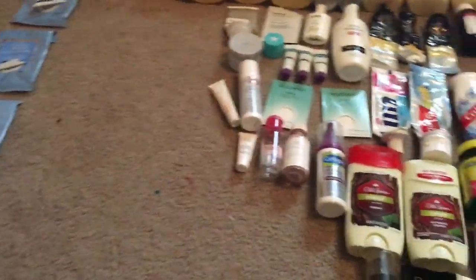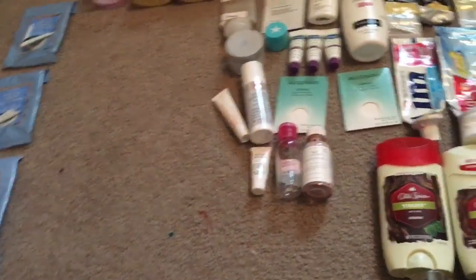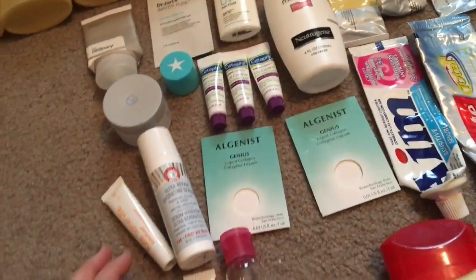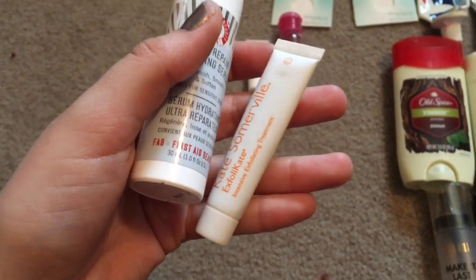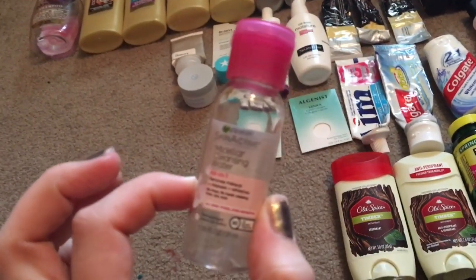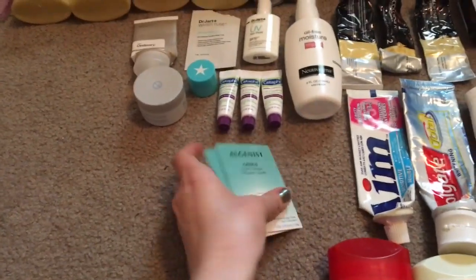There are some cleanser samples here, plus a lot of skincare stuff. There's a Kate Somerville Eradicae acne treatment — I bought two of these and really liked them. There are also a lot of Neutrogena makeup remover wipes. I also used the Kate Somerville Exfolikate intensive exfoliating treatment, the First Aid Beauty Ultra Repair hydrating serum, and the Garnier Skinactive micellar cleansing water from Influencer. These were samples from Algenist.